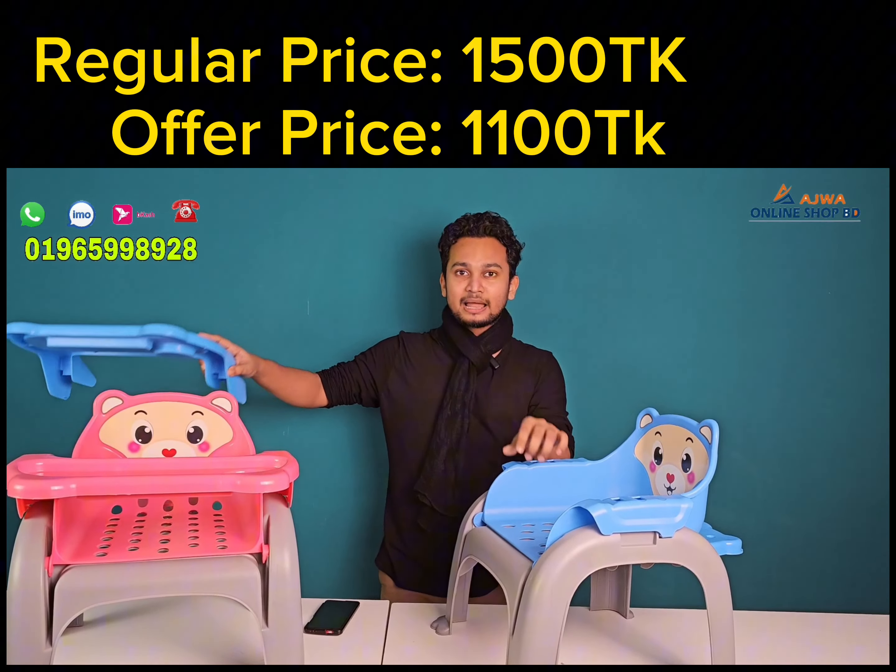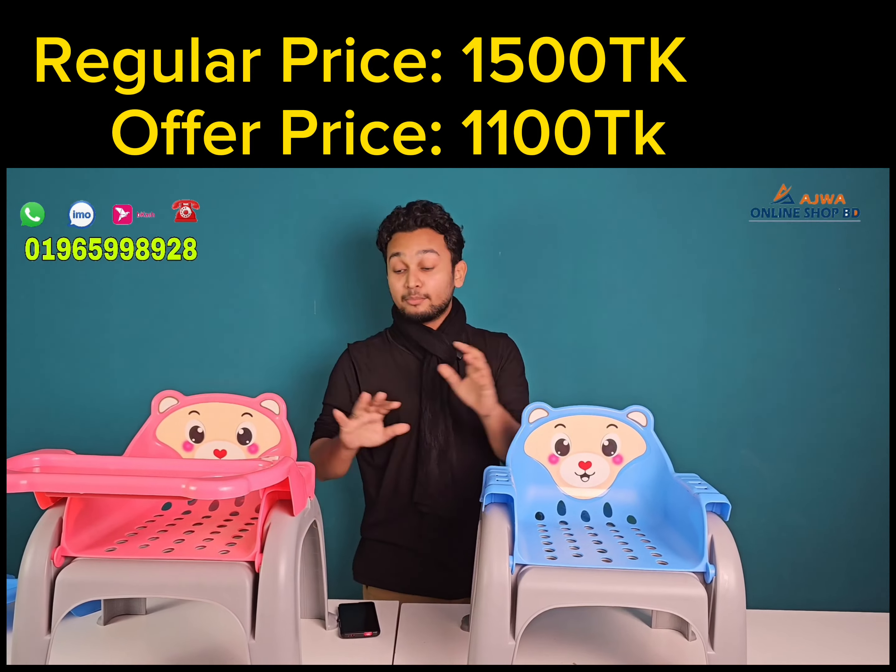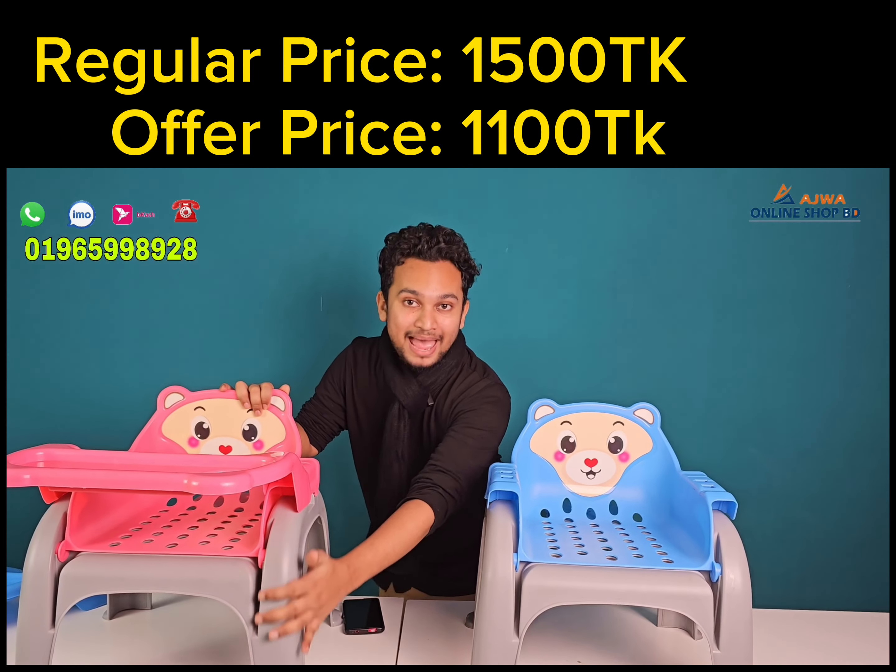This is the material and build quality. It has a lot of useful material, rather than a local product. The finishing and texture of this product is very high quality.